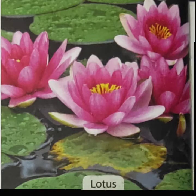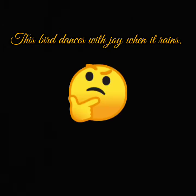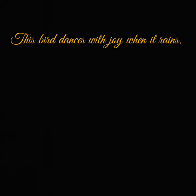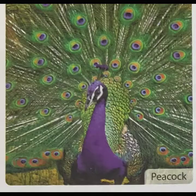Now the next riddle is: this bird dances with joy when it rains. Do you all want a hint? This bird is very colorful. The female bird is called a peahen. Yes, you are right — this is a peacock.